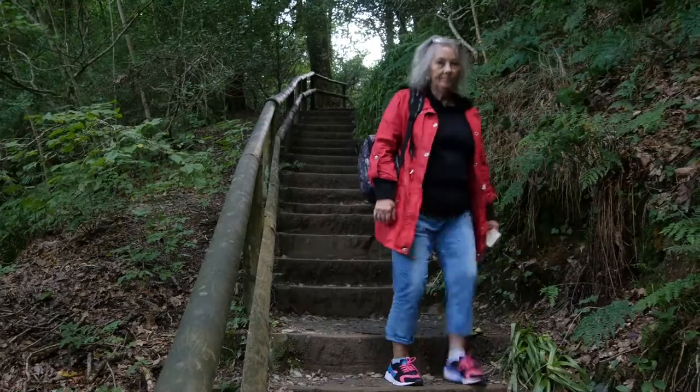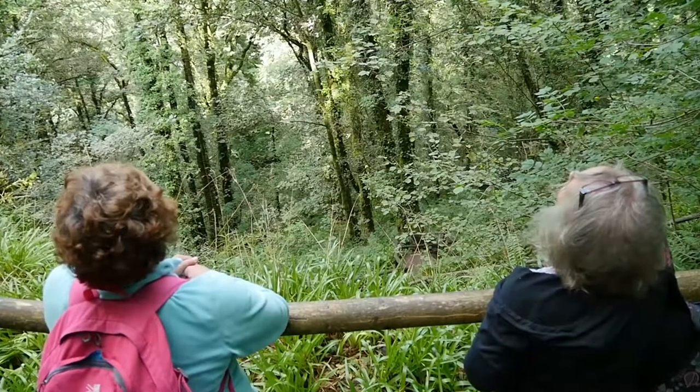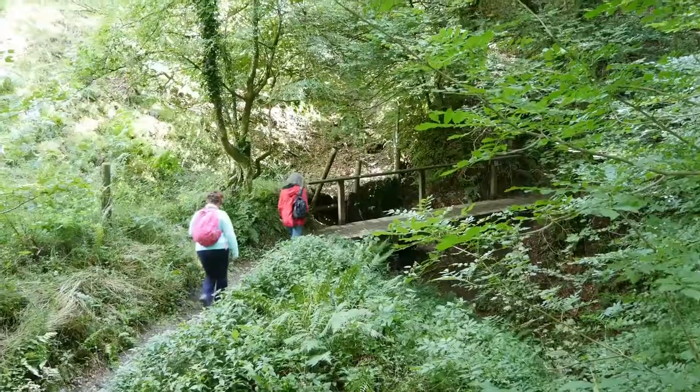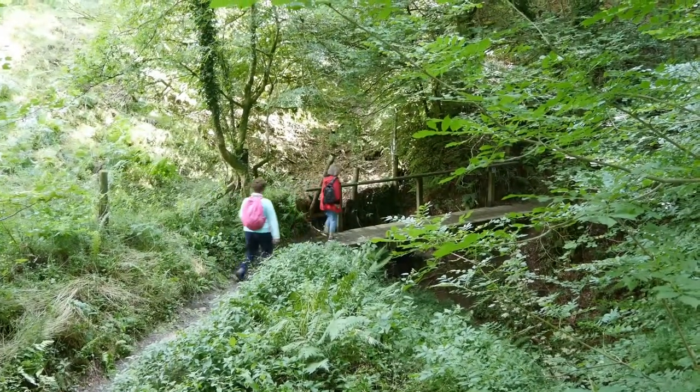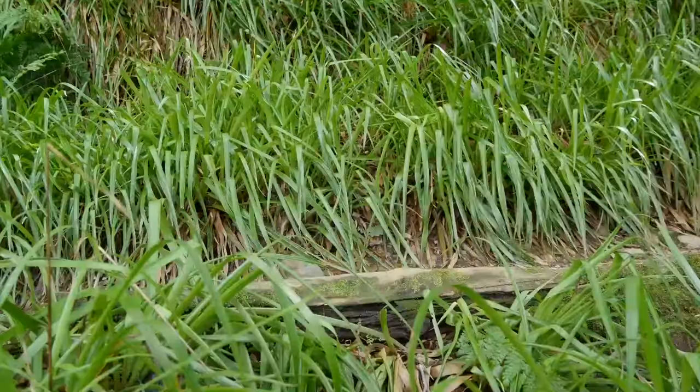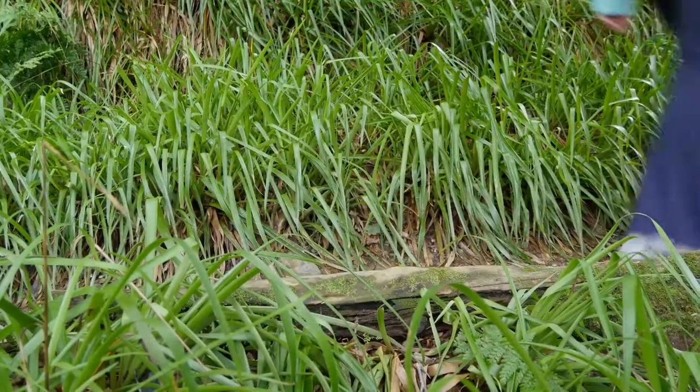The start of the walk is signposted from the National Trust's entrance at the shop at Lydford Gorge. There is also a free map of the route, which helps you to make your way around the gorge by following the numbered posts.